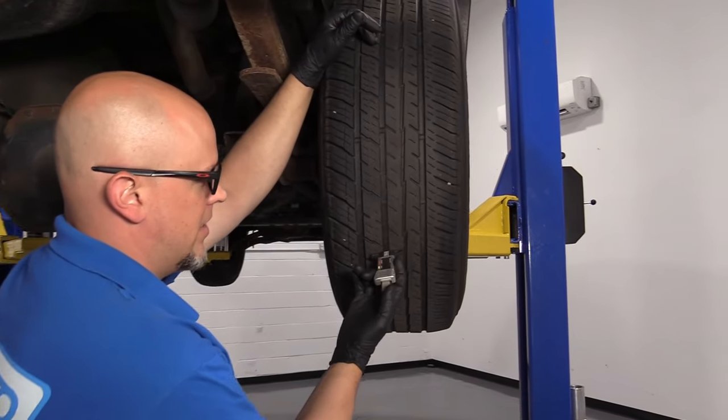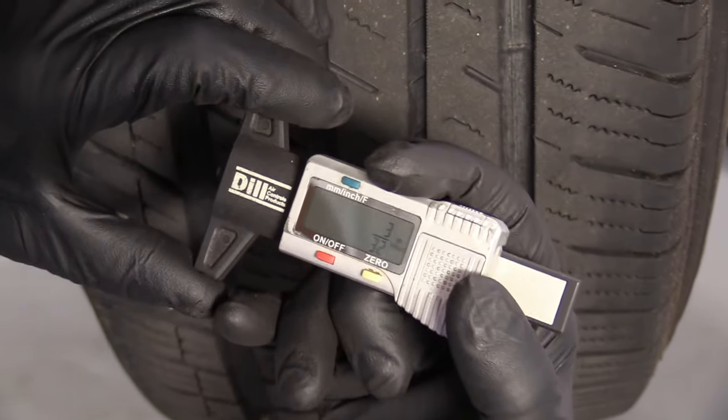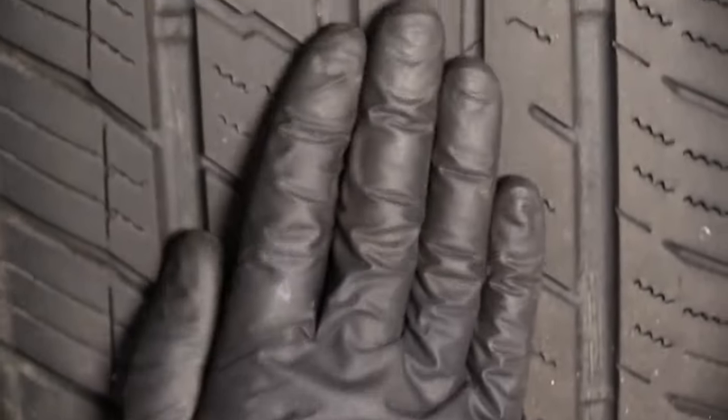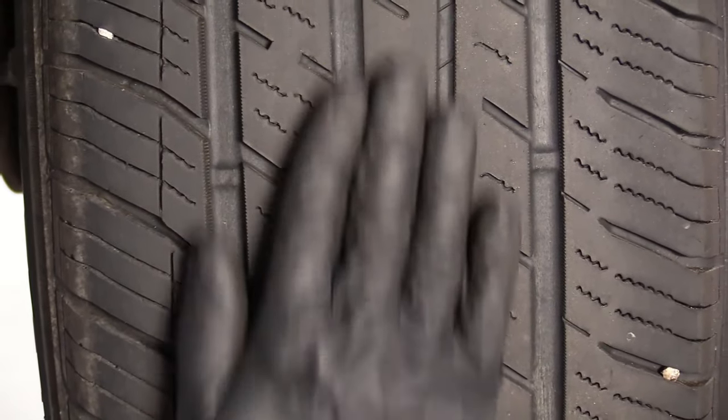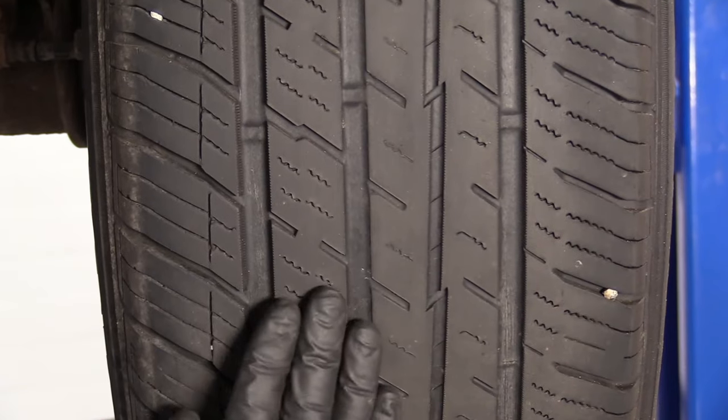If you check it with a tire depth gauge on this rear tire, we have about 3/32nds in that area and 2/32nds right in the middle. This could be due to a little bit of tire overinflation because it's so much in the middle, but it's definitely lack of rotation as well.